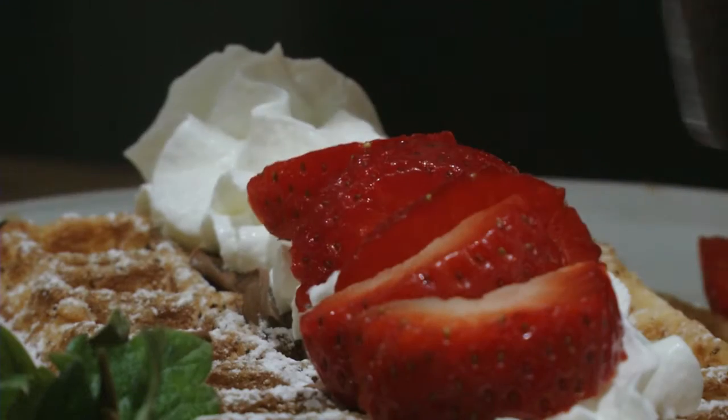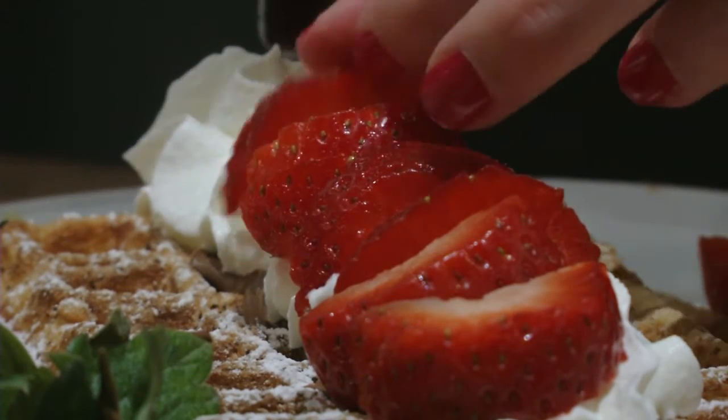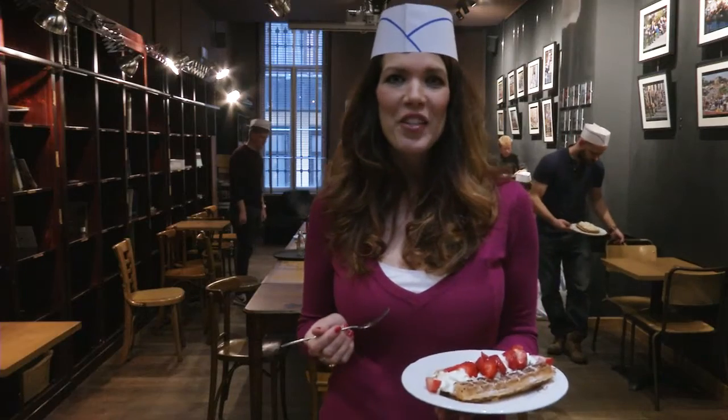There are two different varieties of waffles in Belgium. The Liege waffle is chewy, dense, and sweet, while the Brussels waffle — the variety we made — is light, crispy, and perfect for topping with whipped cream and berries. For a fun and unusual day in Belgium, visit the Brussels Waffle Workshop.